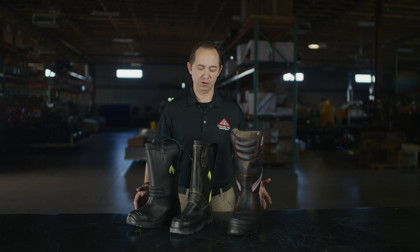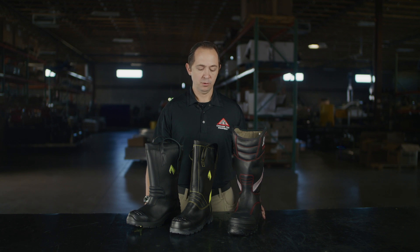Hi, this is Jeff Lloyd with Cascade Fire Equipment. Today I'd like to talk to you about our structure boot offering. Cascade offers a multiple variety of structure boots for all the different fits and different situations. We offer boots from Rocky as well as Hikes.